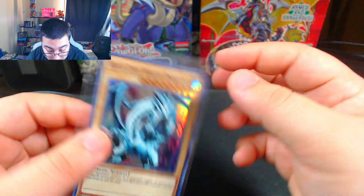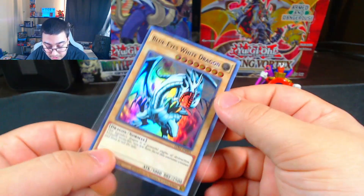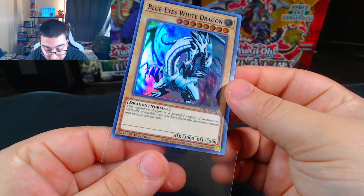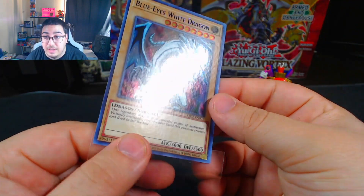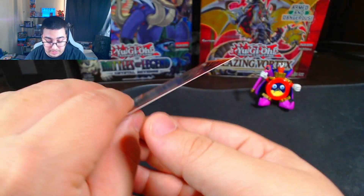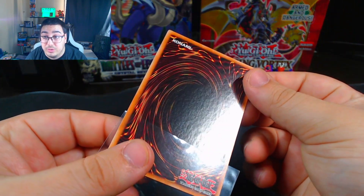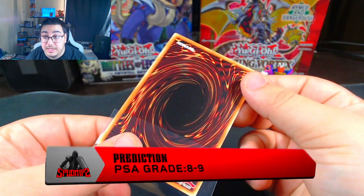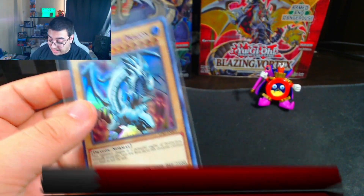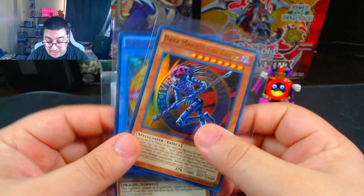Then I have a Blue Eyes Purple from Legendary Duelist Season 2. I just want to get this one graded for my own collection. It is a first edition, but the centering is way off left to right and top to bottom. There are no print lines, nothing like that on the front. The back is in really good condition — no imprints, smudges, anything like that. I was going to say an 8 or a 9 on this one.